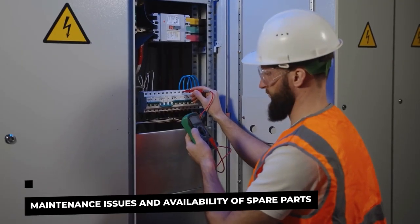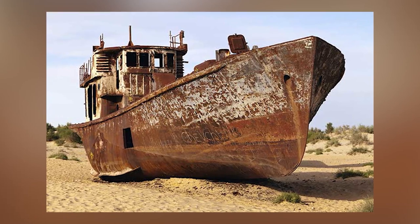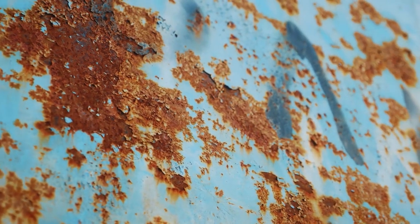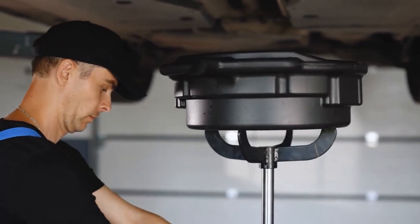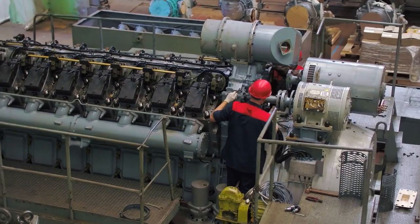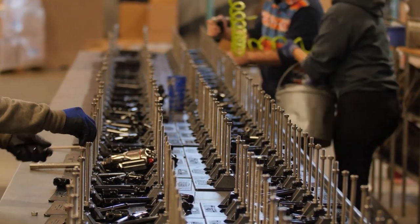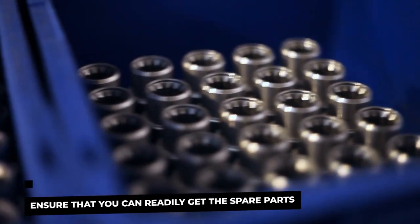Maintenance issues and availability of spare parts: salt water corrodes the yacht's equipment and hulls, including the gel coat, rubber fittings, screws, and metal fixtures. Salt accelerates wear and tear on almost all surfaces, and the rust it causes along with engine damage can be bothersome. A few quick servicing steps after each drive are a good habit. Perform a quick visual inspection of the engine compartment for leaks, hose down the boat to remove salt residue, and lubricate or tighten parts as needed. Most importantly, ensure you can readily get spare parts and technical assistance without much hassle.